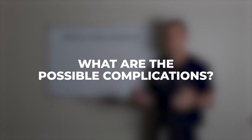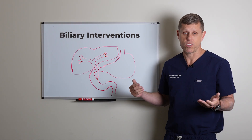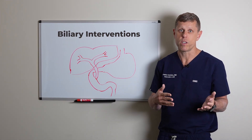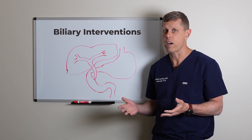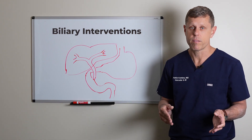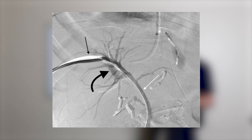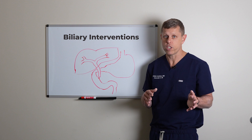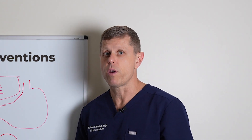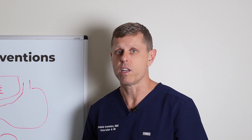What are the possible complications? The two main complications are bleeding — because you're going through the liver, there is a small risk of bleeding. It's relatively rare but it certainly can happen. It's common to have a little bit of blood in the tube in the first day or two; that's not a big deal and usually it will stop. We flush the drain with saline during that time to prevent the drain from clogging with blood clots.